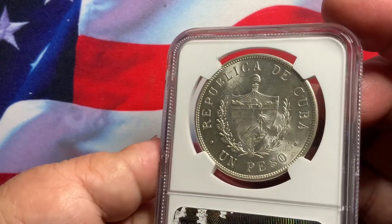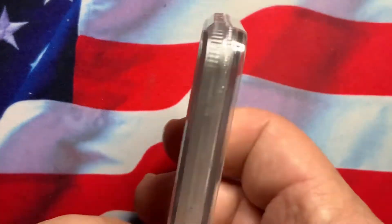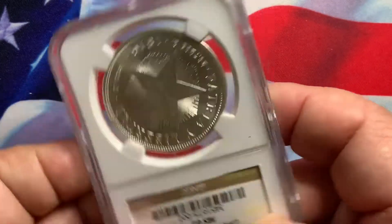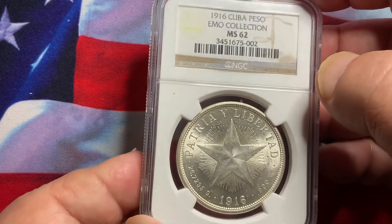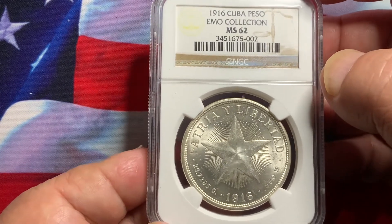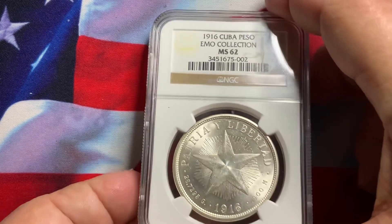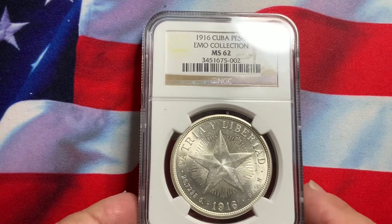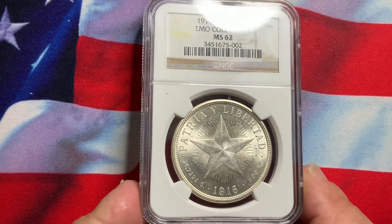Nice luster, definitely a high-grade coin. Always nice to have in your collection. So if you come across these coins from Cuba and they come as nice as this, definitely think about adding them to your collection. Hopefully the information is helpful to you if you're collecting coins from Cuba.